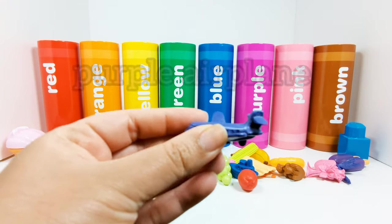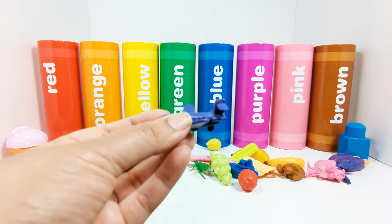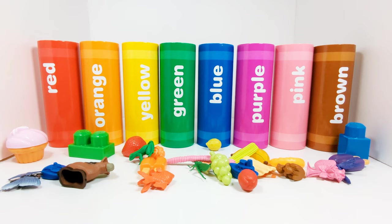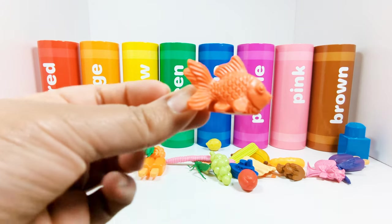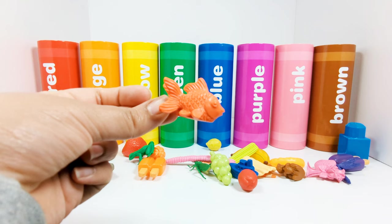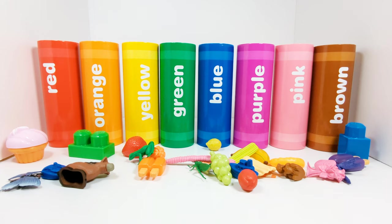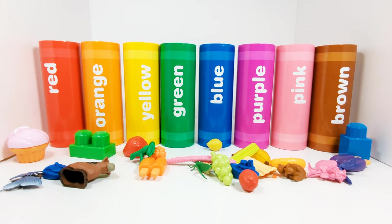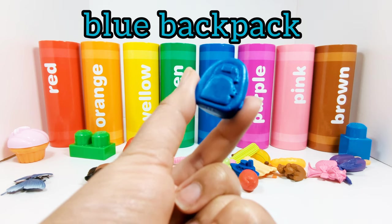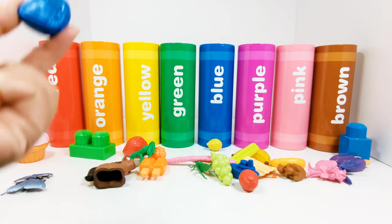This is a purple airplane. Where should we put the purple airplane? Yes, in the purple crayon. This is an orange fish — this fish is orange. Which crayon does the orange fish need to go in? That's right, the orange crayon. What should we choose next? This is a blue backpack — this backpack is blue. Which crayon should we put it in? Yes, the blue crayon.